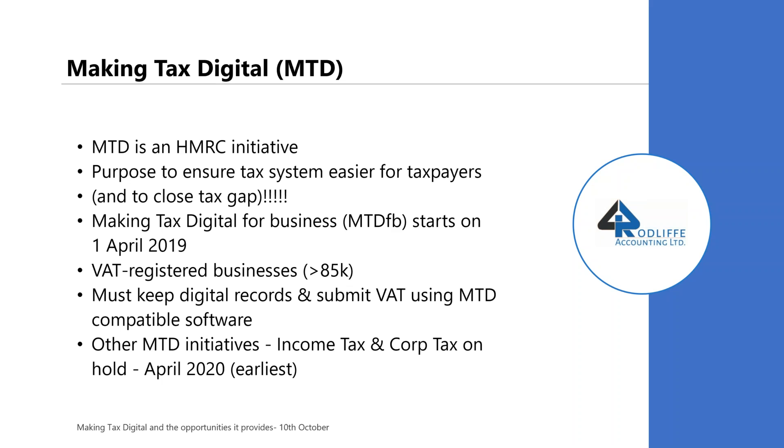Making tax digital for business starts on the 1st of April 2019. So for VAT returns after that date, businesses that are VAT registered need to file their VAT returns in an MTD-compliant manner. To do that, you must keep digital records and submit VAT using MTD-compatible software. What digital records actually means is: if you raise an invoice or log a bill in some software, HMRC wants a situation where you don't have to touch that invoice or bill ever again. It goes in once only, stored digitally, and finds its way onto the VAT return with no more human intervention.